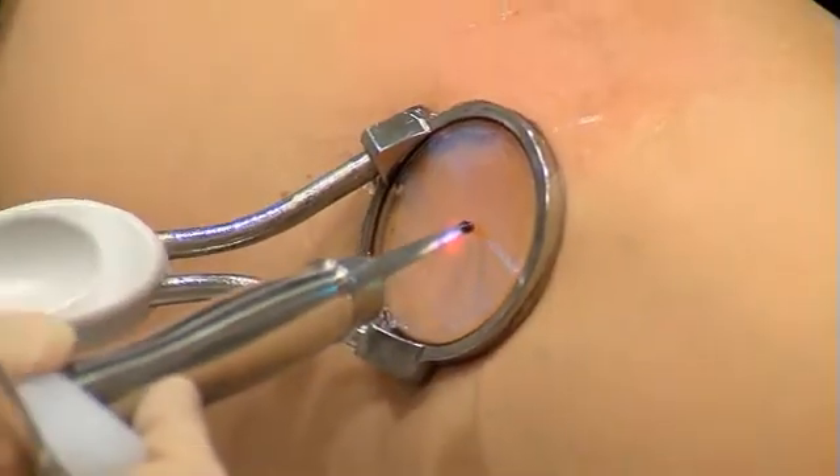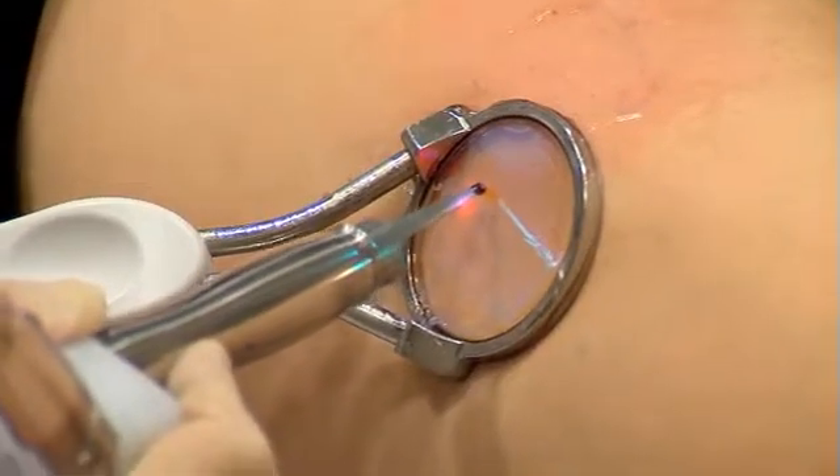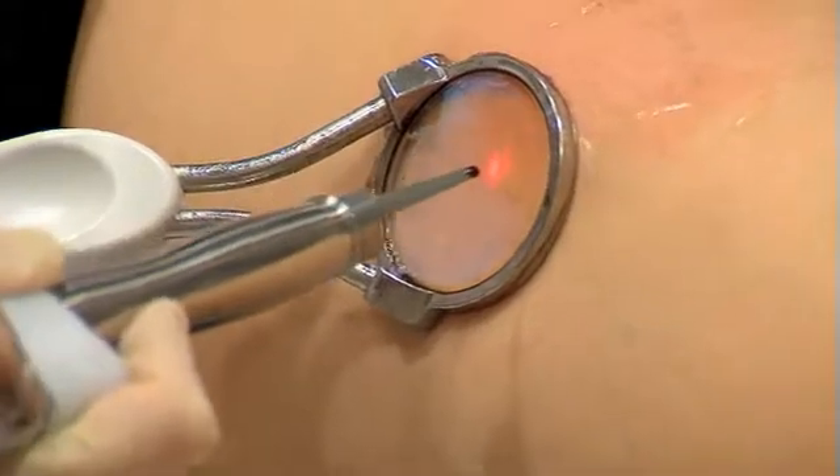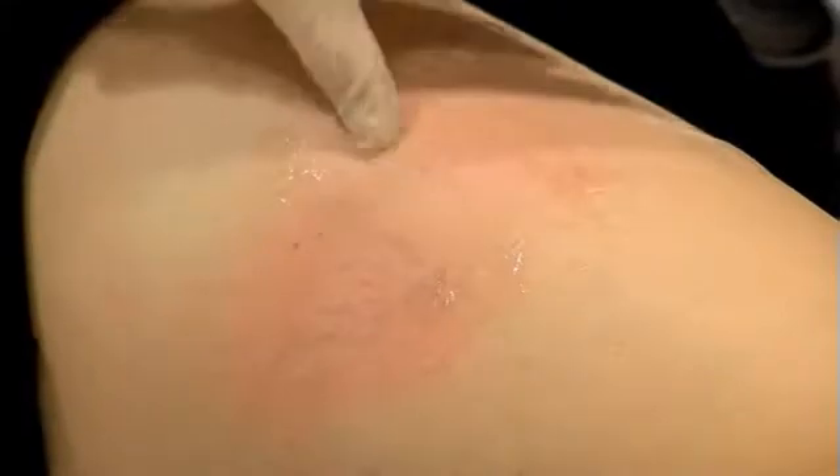For smaller veins, ClearScan allows your healthcare provider to deliver the precise amount of heat at the desired length of time to effectively cause the vein to disappear, allowing new vessels to replace its function.